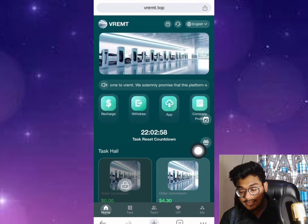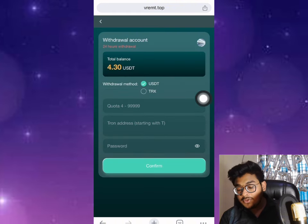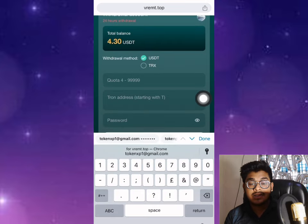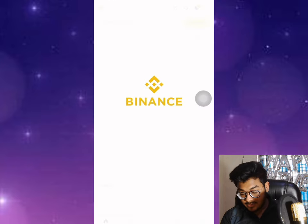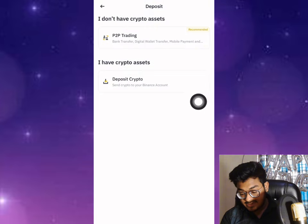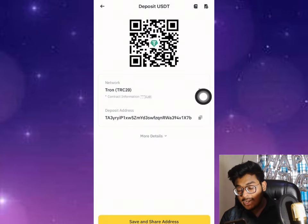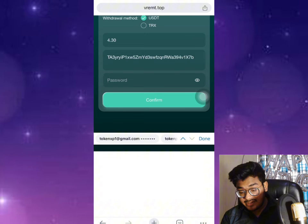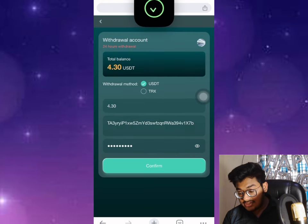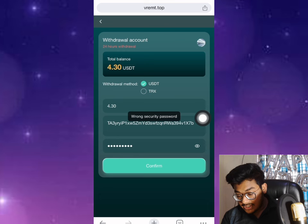The task is completed and I just received 4.30 dollars. Now I want to withdraw this money. Click the withdrawal button, put the amount — I want to withdraw 4.30. Open my Binance app, click deposit, click deposit crypto, select USDT, and copy the address. Go back to the website, paste the address, enter the withdrawal password, and everything is done. Click the confirm button.